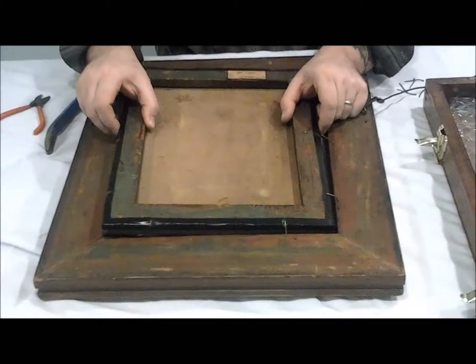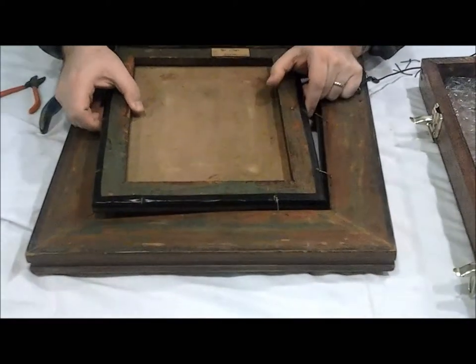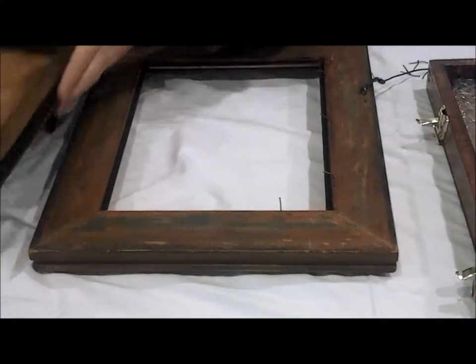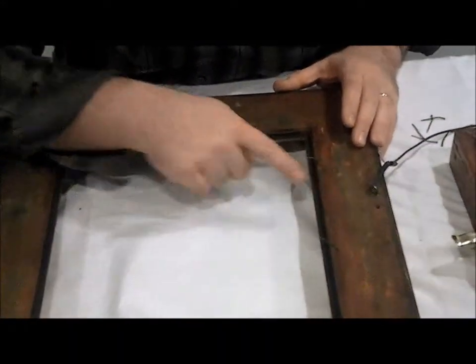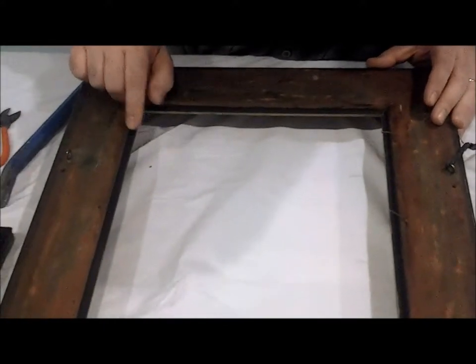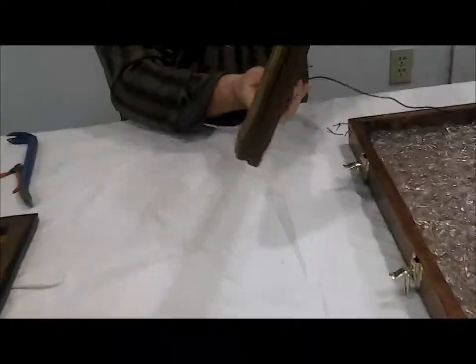We're also looking for clues under this, maybe more markings inside the frame. So we're giving this a quick look over here. I don't see anything out of the ordinary. This was painted black — there's lots of different paint on this frame. Very unusual.